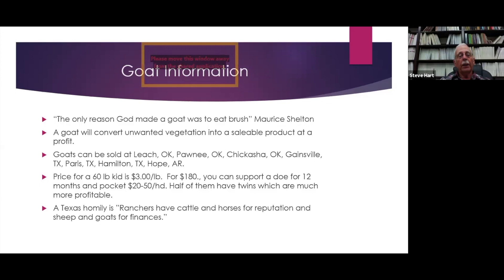Goats can be sold several places in Oklahoma — Leach and Pawnee have auctions. Chickasha has a goat slaughterhouse with pretty good prices. Other markets adjacent to Oklahoma include Gainesville and Paris, Texas, and Hope, Arkansas. Hamilton, Texas has a slaughterhouse and if you've got enough goats, he'll send a truck to pick them up. The current market price for a 60-pound goat at San Angelo is about $3 a pound — so a 60-pound kid is $180. You can support a doe and kid for 12 months and pocket $20 to $50 per head, and half of your goats will have twins, which are even more profitable.